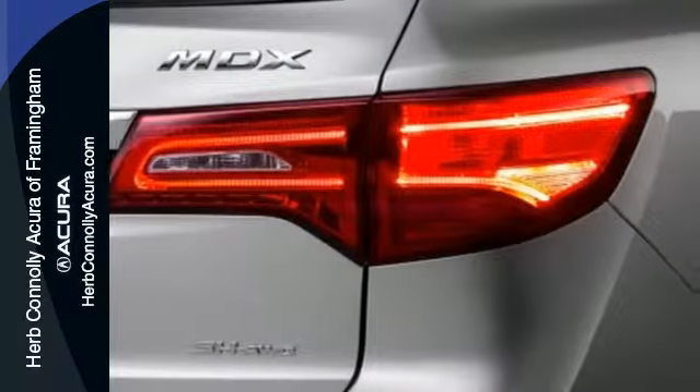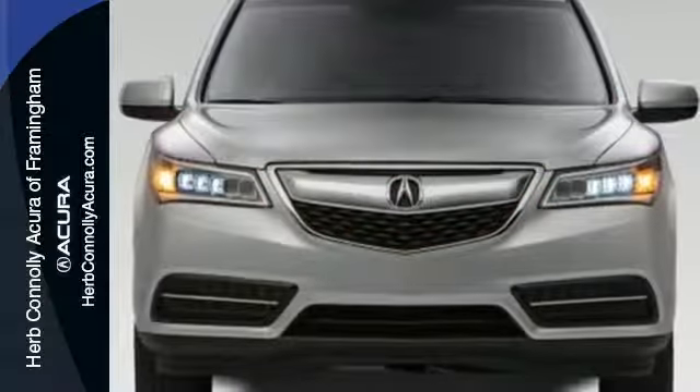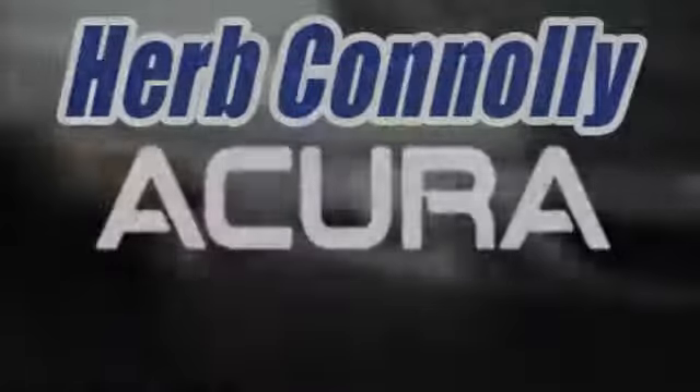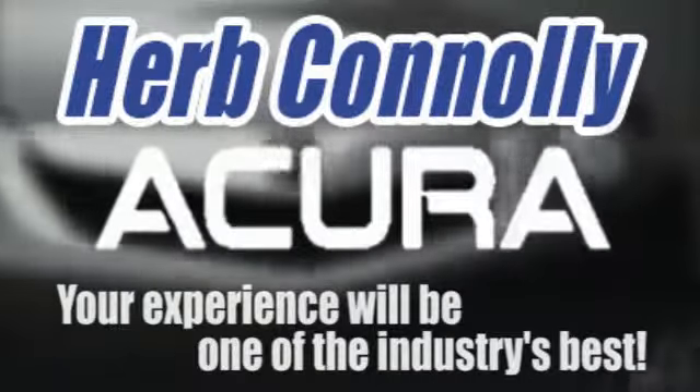Drive home in this Acura and start showing off in this beautiful MDX. Herb Connelly Acura, meeting and exceeding expectations one customer at a time.